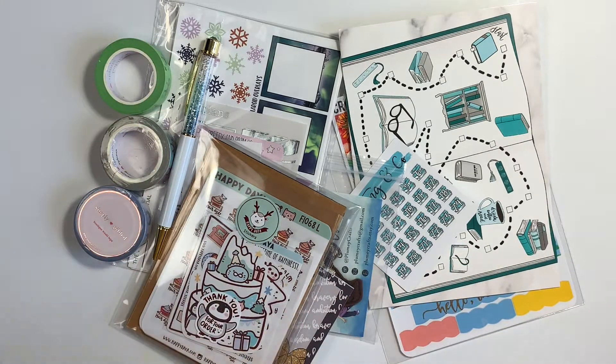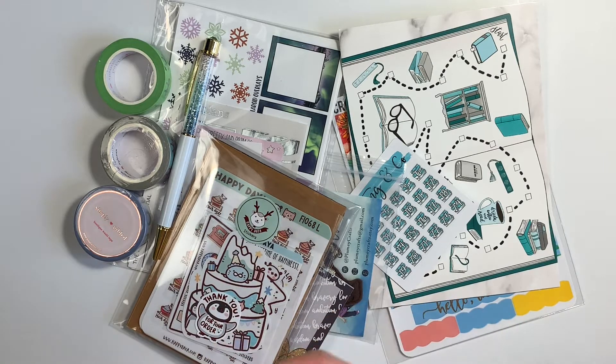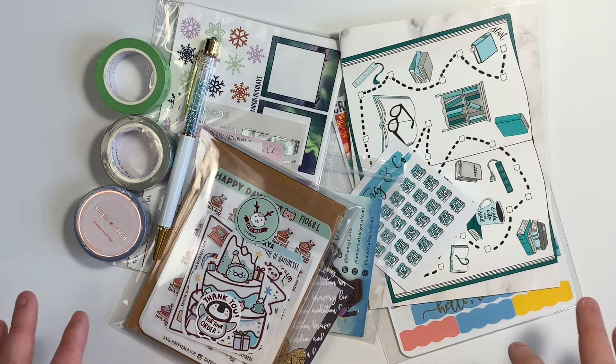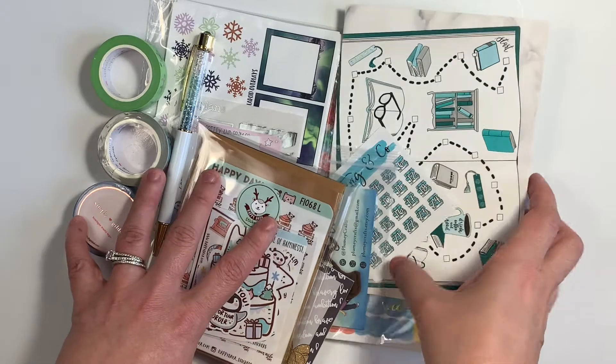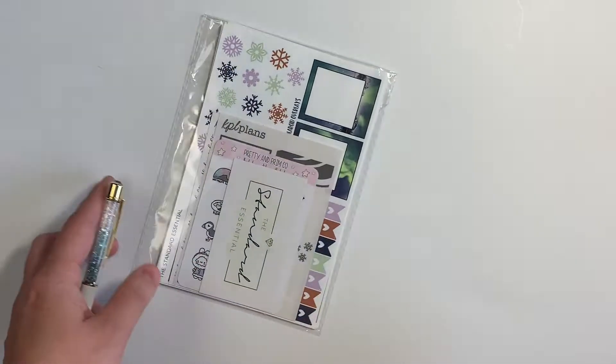So this is, like I said, a very small haul. It's a collective haul from things that I ordered in December and then ended up receiving at the beginning of January or in the middle of December. What has happened is that I am trying to really cut back on the amount of things that I'm purchasing, mostly because I have a lot of things already, and also because I am trying to spend less money and budget better.